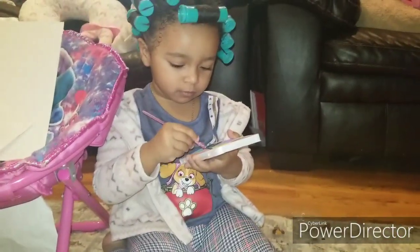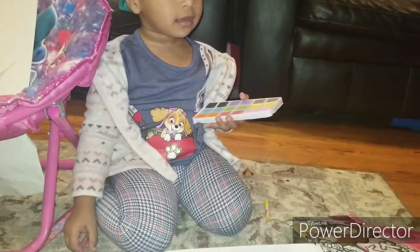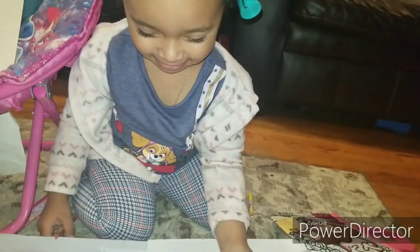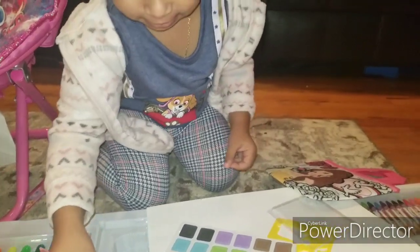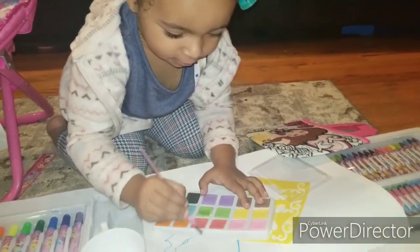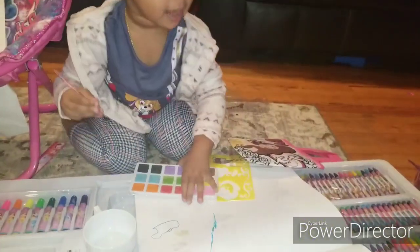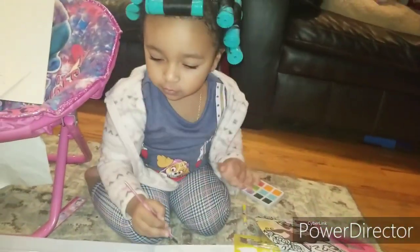Okay Stella, here's some water. Put your brush here, and then put it in color. Enough! And then... yeah! No, not face! This is paper — nice!